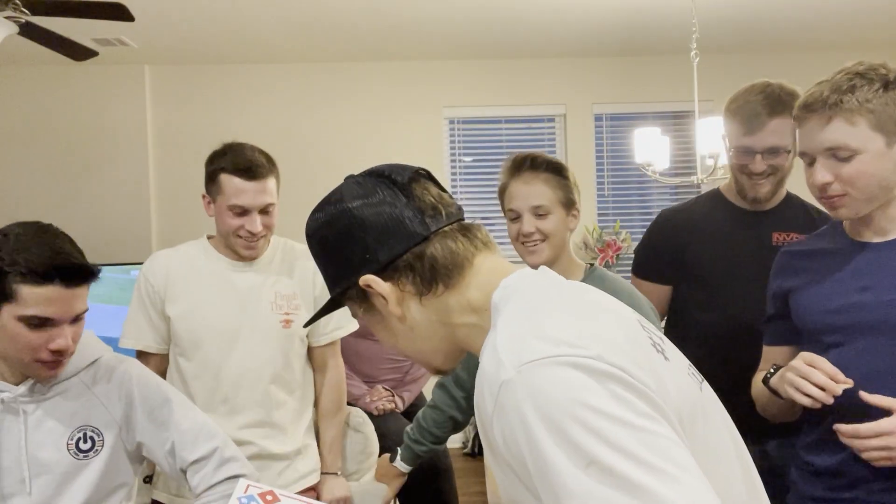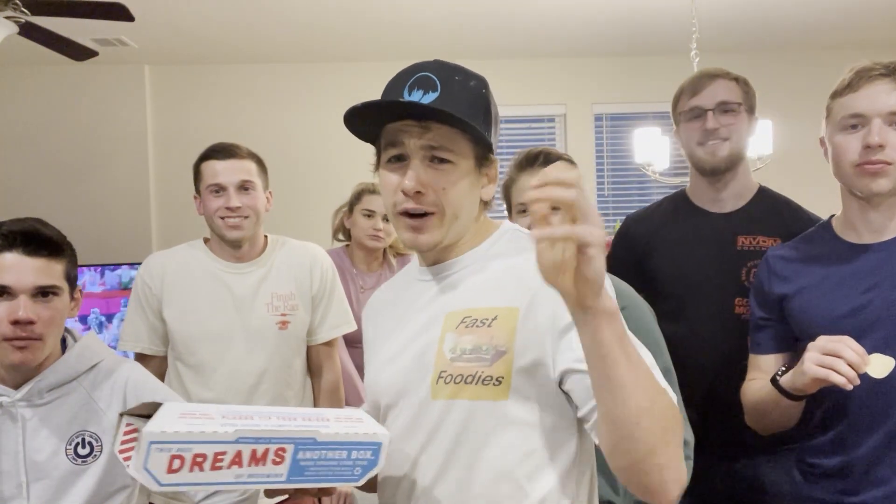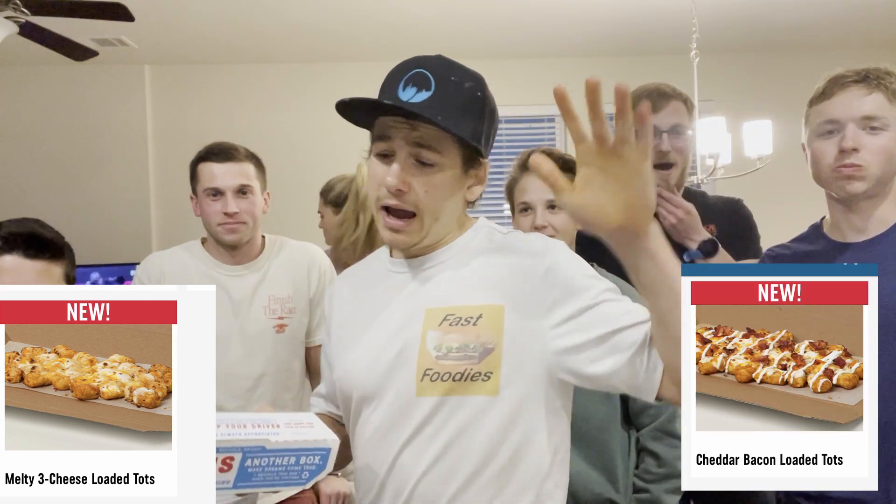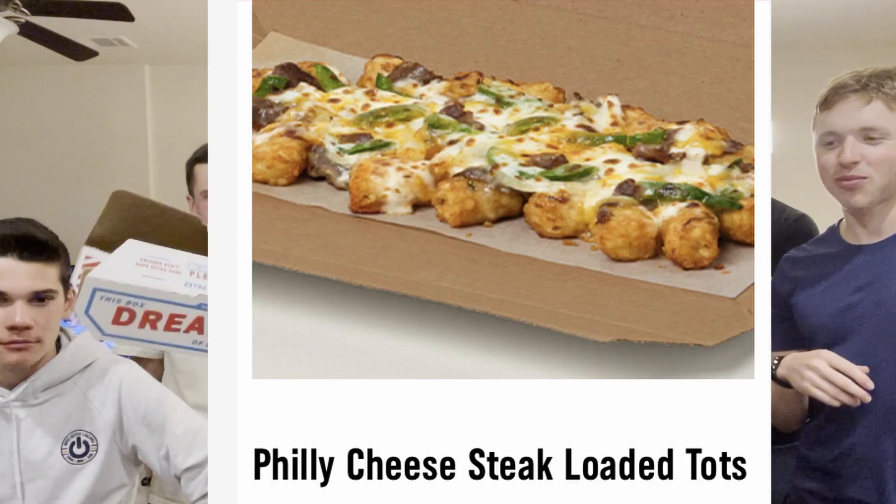Guys, look at my socks — my pizza socks. They have three different varieties of these tots: the triple cheese, one other one, and then, of course, the Philly cheesesteak.